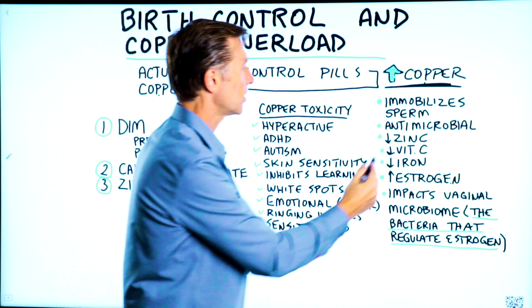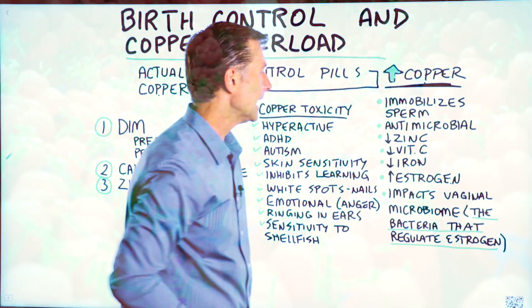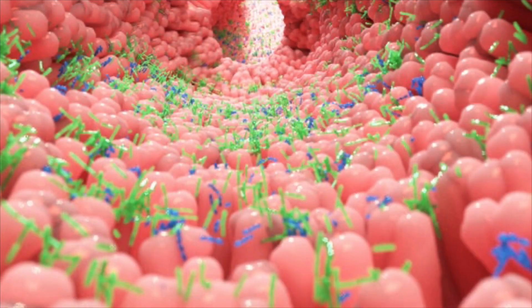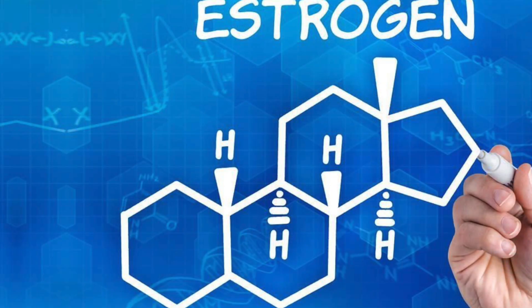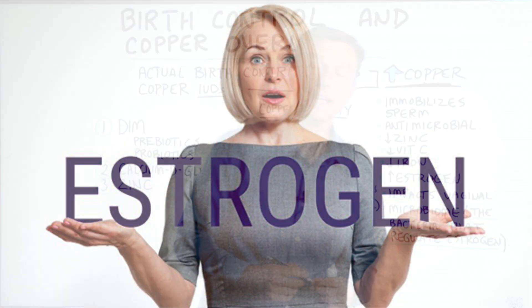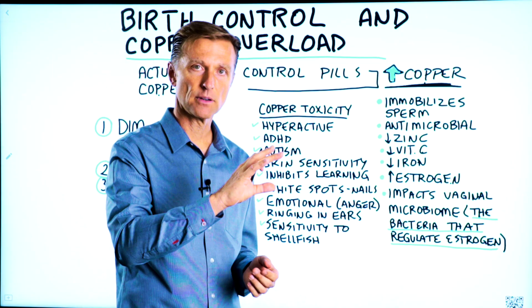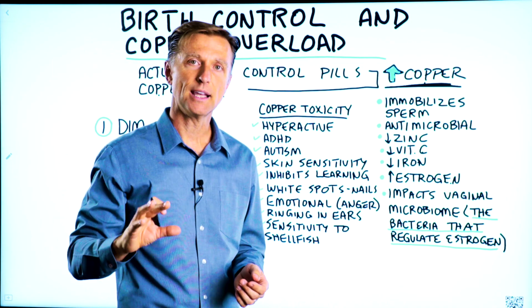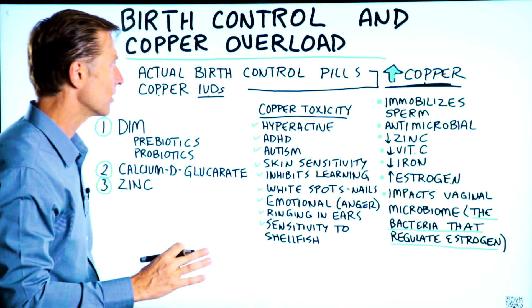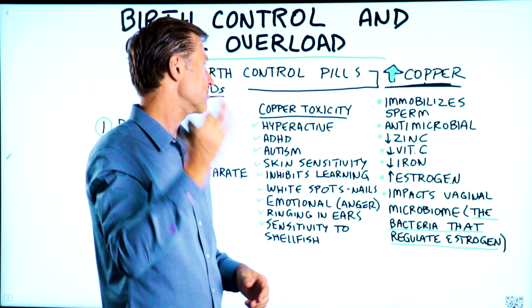At the same time, we're lowering zinc, lowering vitamin C, lowering iron. It impacts the vaginal microbiome, the bacteria that regulates estrogen. So we get this huge alteration in estrogen. Not to mention that high levels of copper stop the liver from removing excess amounts of estrogen. So we have this continued increase in copper and increase in estrogen.